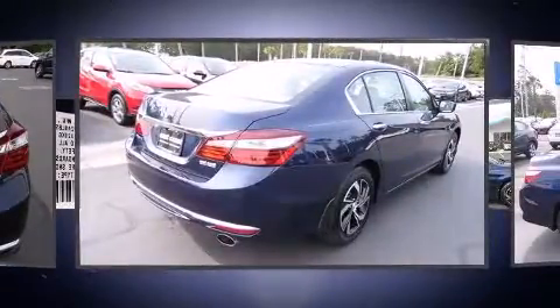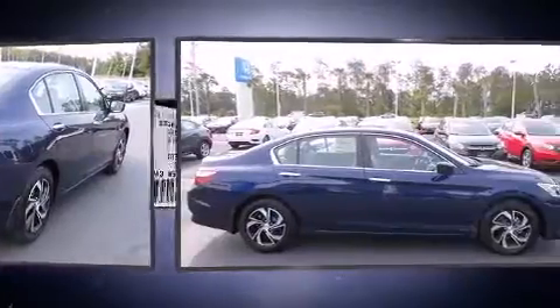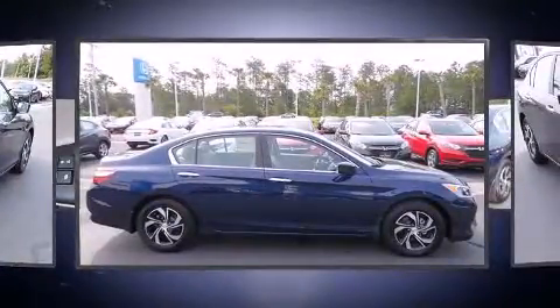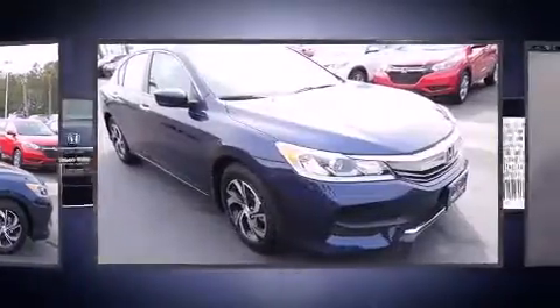Top features include front bucket seats, a tachometer, variably intermittent wipers, an outside temperature display, remote keyless entry, and more.